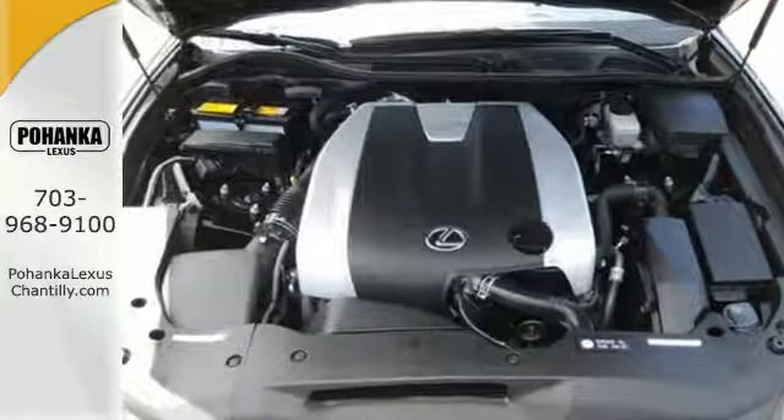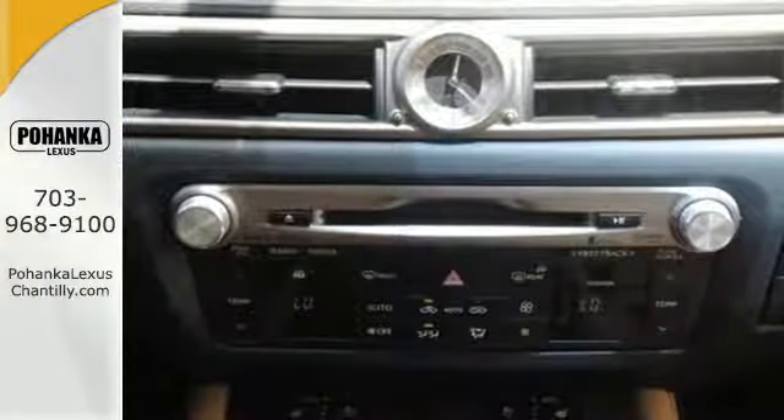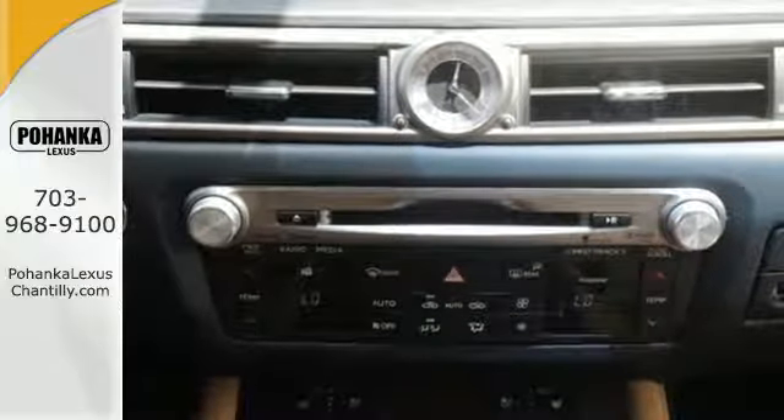Remote keyless entry and speed and climate controls. And let the multiple airbag system, fog lights, heated mirrors, and stability and traction control give you peace of mind.